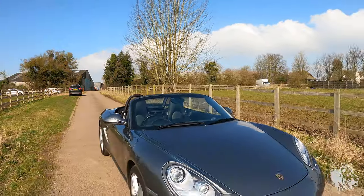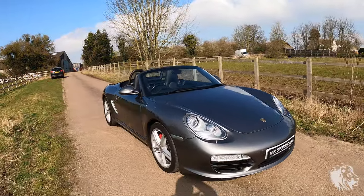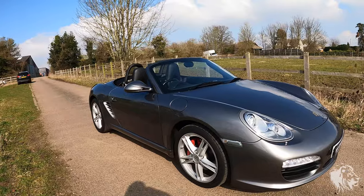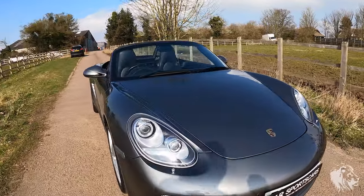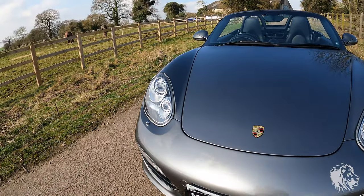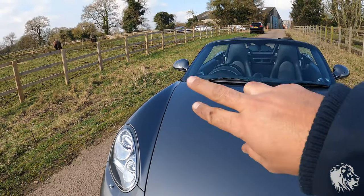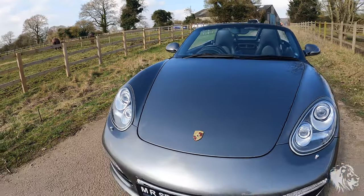I'll go through the options now on the outside. It's meteor grey metallic, which was an optional colour — it really suits the shape of the 987 Gen 2. You can see in the sun it goes almost silver with silver and gold flecks in the paintwork, and then where it's in shade it goes to a lovely deep grey metallic.